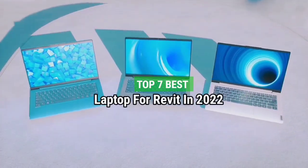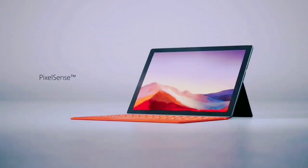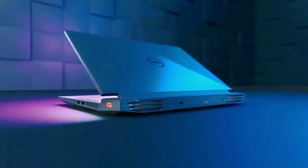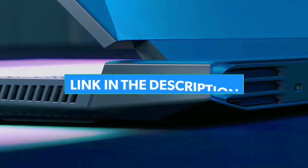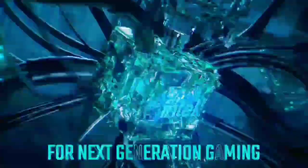Top 7 Best Laptops for Revit in 2022. Through extensive research and testing, I have put together a list of options that will meet the needs of different types of buyers. For more information, I have put links of products in the description — make sure to check it out. Like the video, comment, don't forget to subscribe, and let's get started.